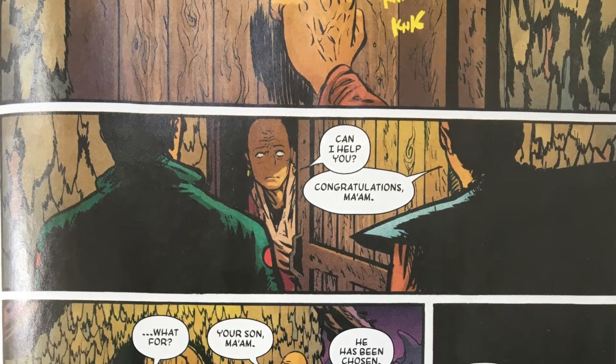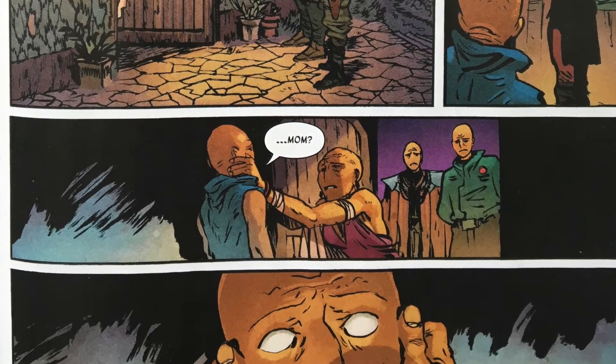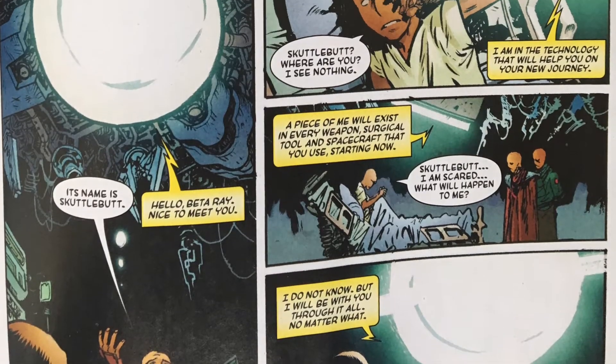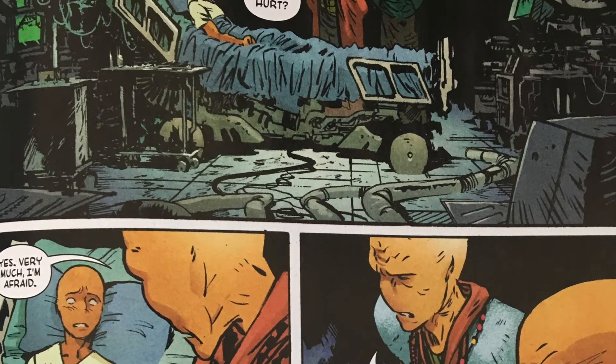Throughout the issue we get a couple of flashback scenes to when Beta Ray Bill was just a boy on his homeworld. Some people from what I think is the government of the Corbonite home planet came to his house when he was a boy and told his mom that he had been chosen for some sort of special program. He was then brought back to a lab where he was going to go through some sort of surgery and be amplified in some way. We also see a flashback to when he first met his ship, Scuttlebug.